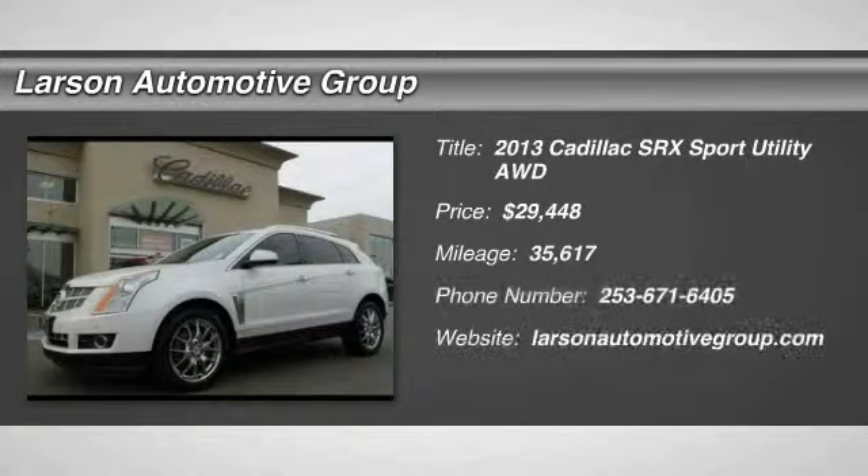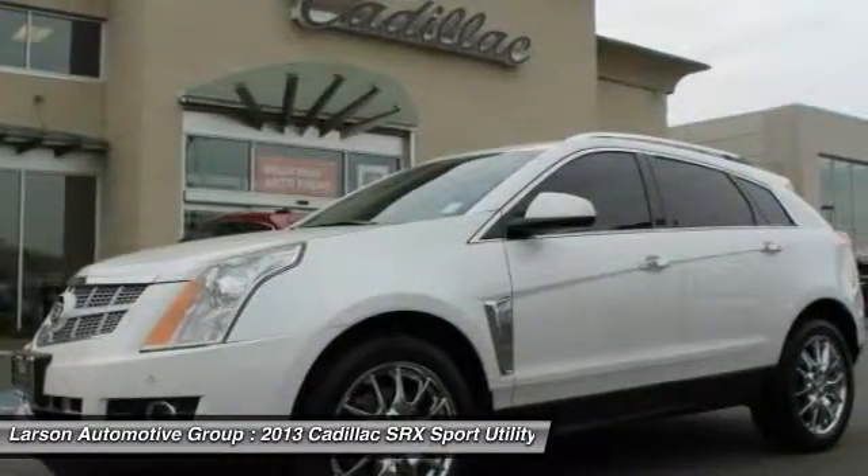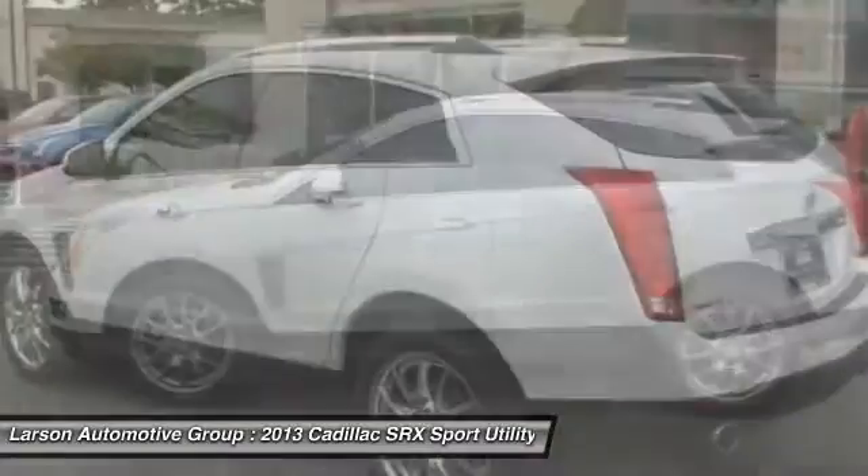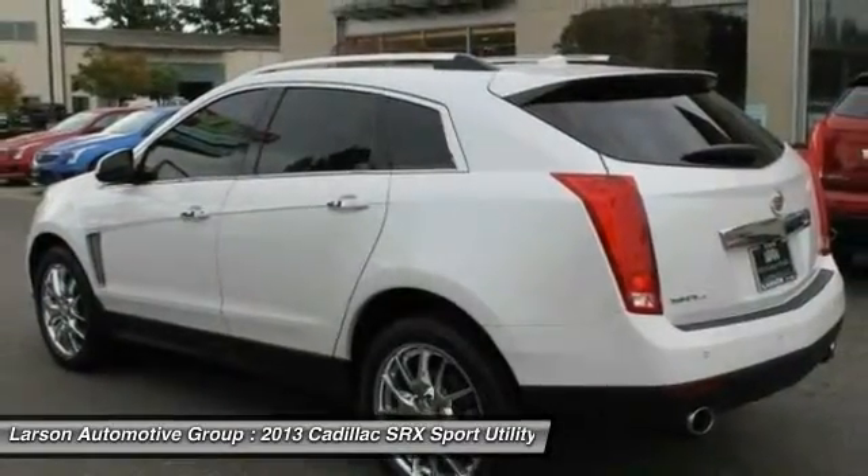The 2013 SRX. The Cadillac SRX is beautiful from every angle. For driving enthusiasts, there's trap-tuned handling, advanced engine power, and the added confidence of available all-wheel drive.